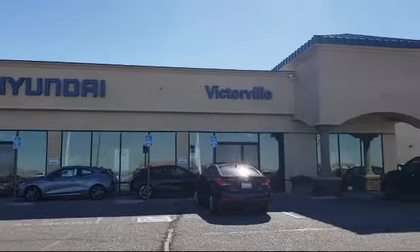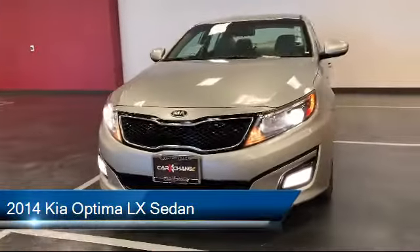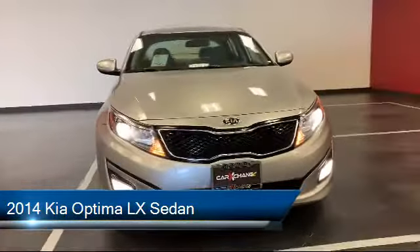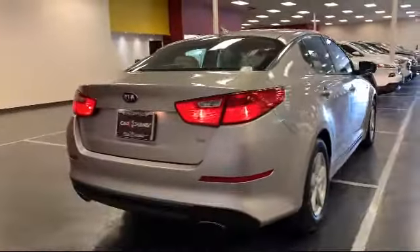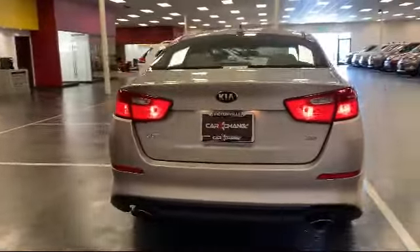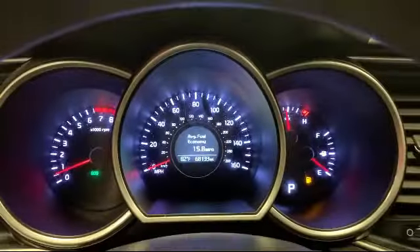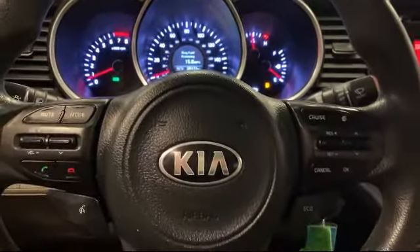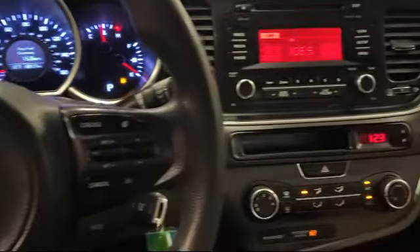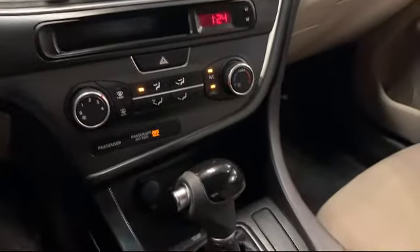Welcome to Victorville Hyundai. Here's a look at another one of our great vehicles from our inventory. It comes equipped with keyless entry, fully automatic headlights, alloy wheels, dual front side impact airbags, tire pressure monitoring system, split fold-down rear seat, heated door mirrors, steering wheel controls, Sirius XM satellite radio, air conditioning, and has less than 70,000 miles on the odometer.